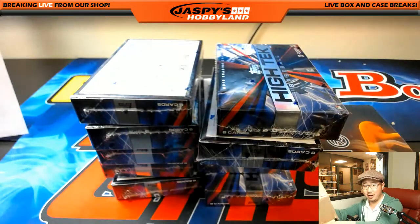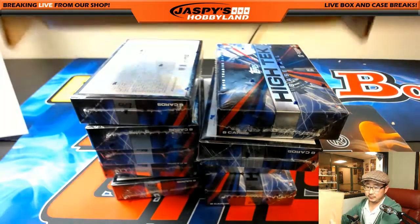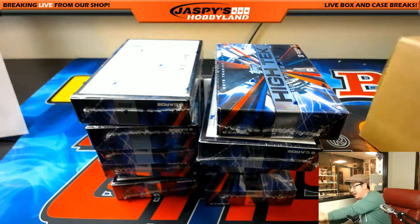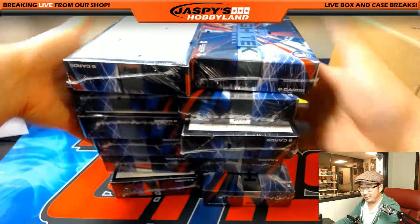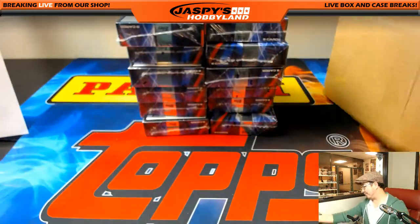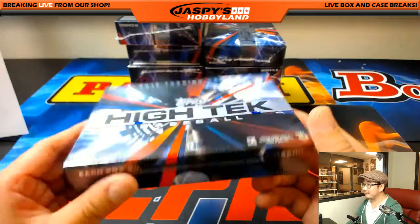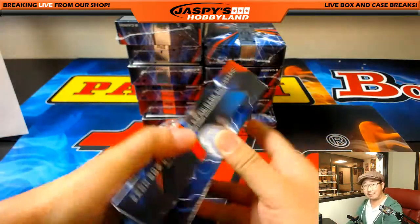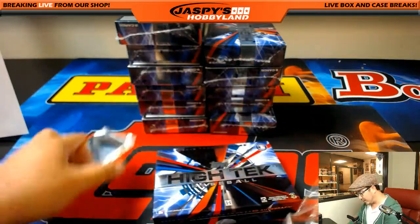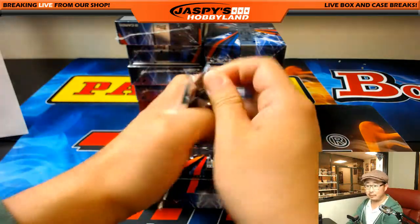Matt wants another one of one. There's a couple more boxes in here. Obviously, we've done 35 of these — this is our 36th one. Clearly, it has been pretty popular here at Jaspi's Hobbyland, so thanks everybody for filling all these breaks up.